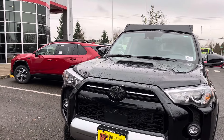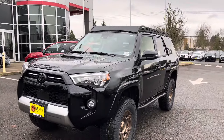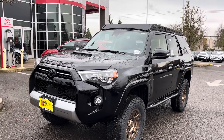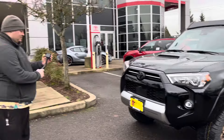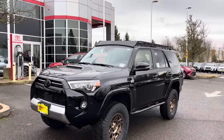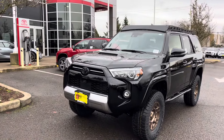Alright guys, that's gonna do it. Thanks a lot John for taking us out on the test drive - I can't wait to watch this video back. Thanks for checking out the channel, you guys have a good day, God bless, be safe, and have a good weekend. Come holler at John out here at Wilsonville Toyota where they're always taking thousands off. Have a good day, God bless, peace.